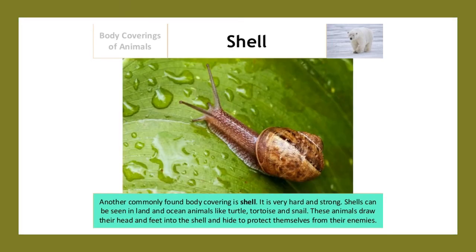Another commonly found body covering is shell. It is very hard and strong. Shells can be seen in land and ocean animals like turtle, tortoise, and snail. These animals draw their head and feet into the shell and hide to protect themselves from their enemies.